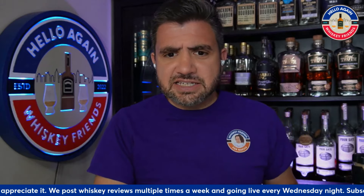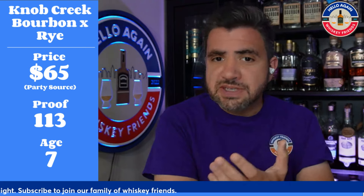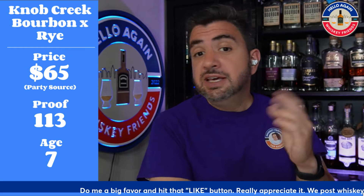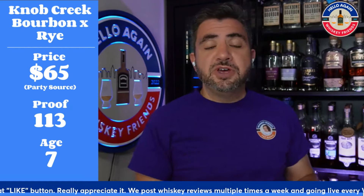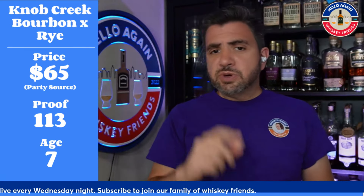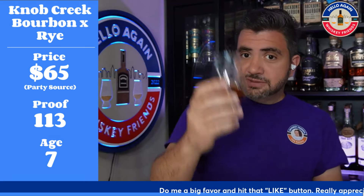Let's get into the stats. First off, this costs $65, making it a standard release — very similar to the single barrel nine-year Knob Creek bourbons, which are usually around $59.99. The proof on this one is 113, which helps it stand out — higher than the 10-year rye that came out at 100 proof. The age statement is seven years, reflecting the younger of the two components, the seven-year rye.